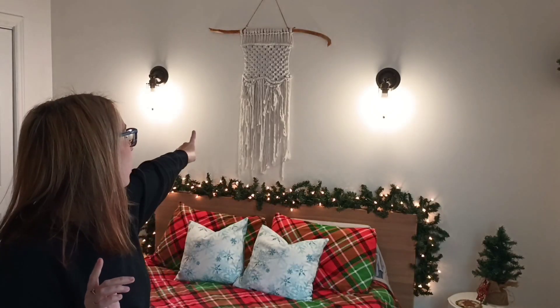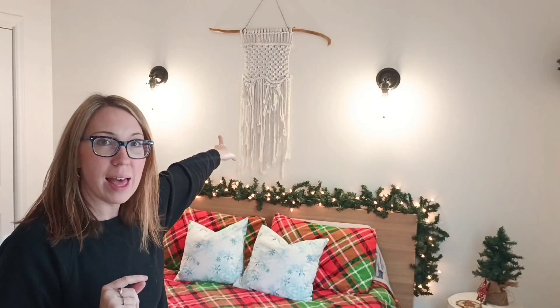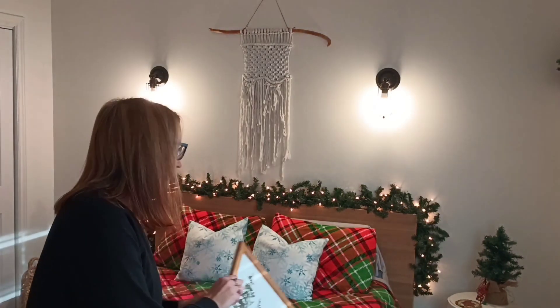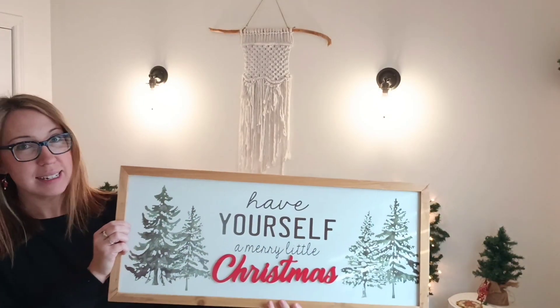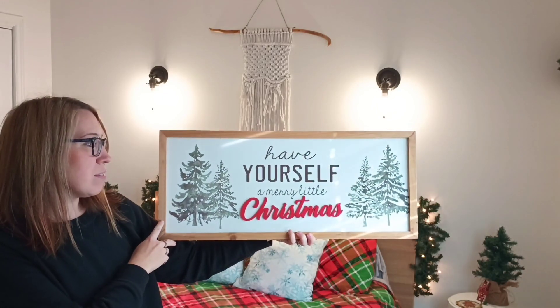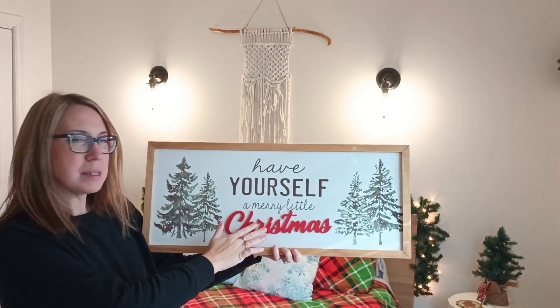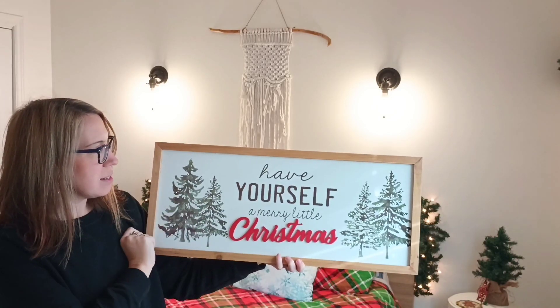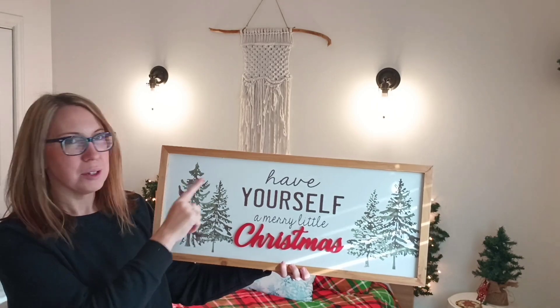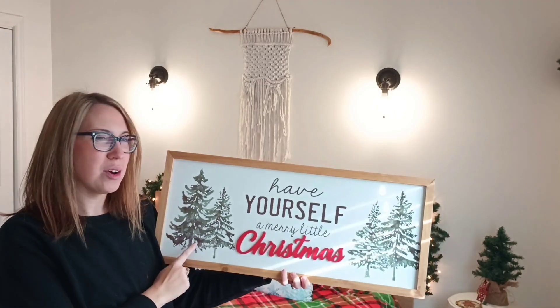The next thing I'm going to do is take down that wall hanging - my best friend made that for me quite a few years ago and I love it - but I'm going to put something Christmassy up there in its place. This is what I have, and it's one of my favorite signs. 'Have Yourself a Merry Little Christmas' - the word Christmas is in wooden letters, raised with the trees. I absolutely love this piece, so I'm going to swap out what's over our bed with this.